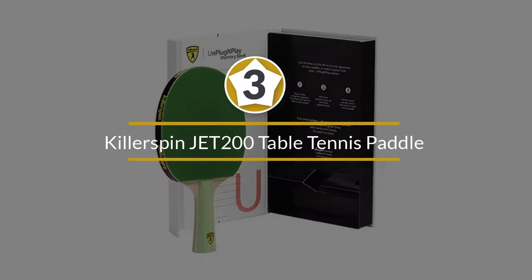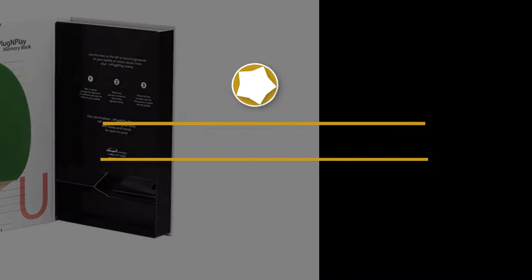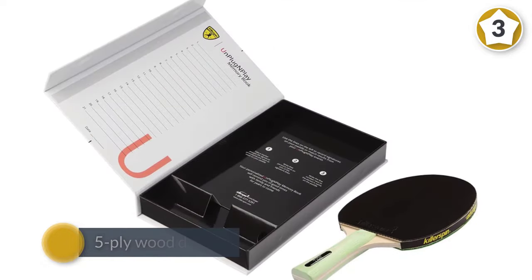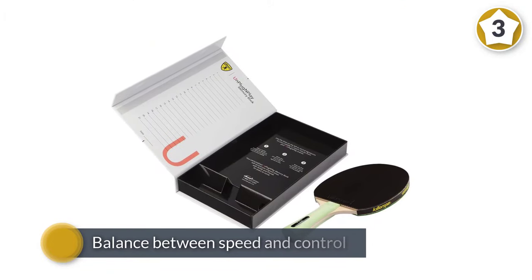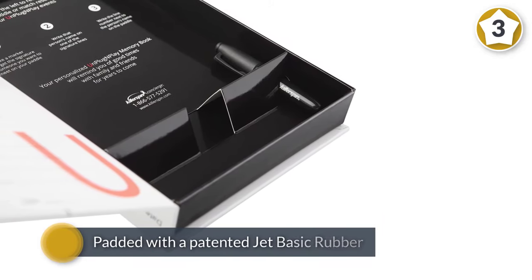Number three: KillerSpin Jet 200 table tennis paddle. This Chicago-based best seller can help you sharpen your tennis skills given its many features, such as the 5-ply wood design, which is very adaptable to a basic level of play. It offers a balance between speed and control, so that as a beginner you can't possibly go wrong with it.